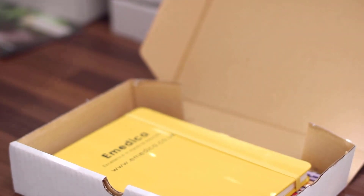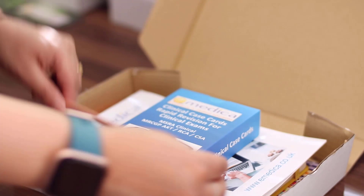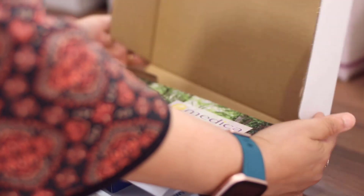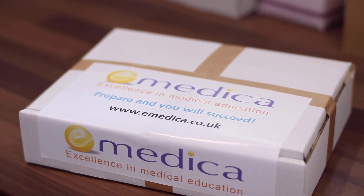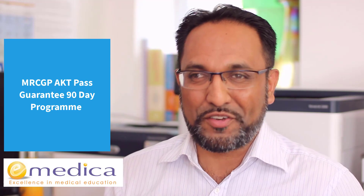All of that gets packaged up nicely so you've got everything you need to get started, including a pen and a pencil. Then we've got the orientation, and the actual programme starts exactly 90 days before the exam. Looking forward to working with you — remember, prepare and you will succeed. Thank you so much.